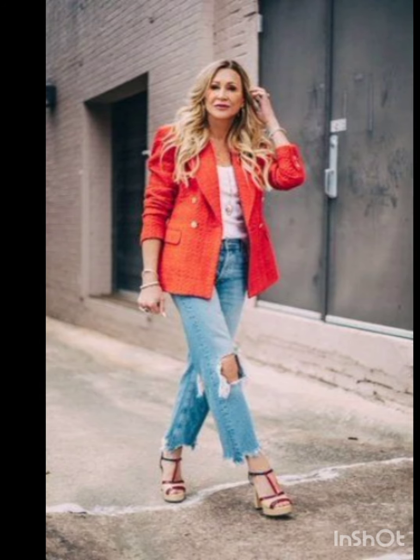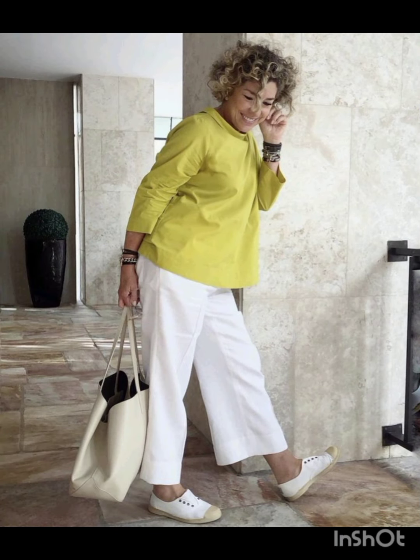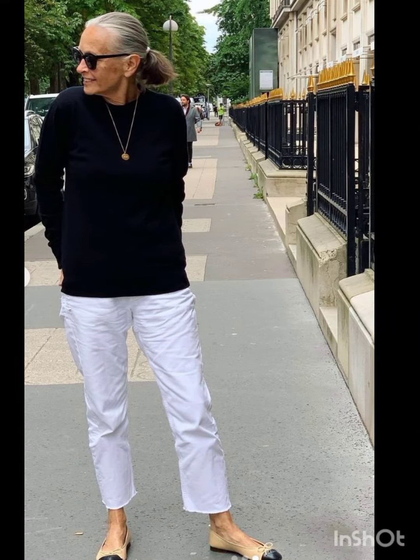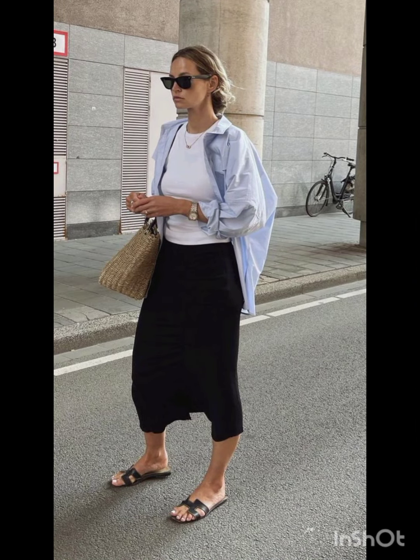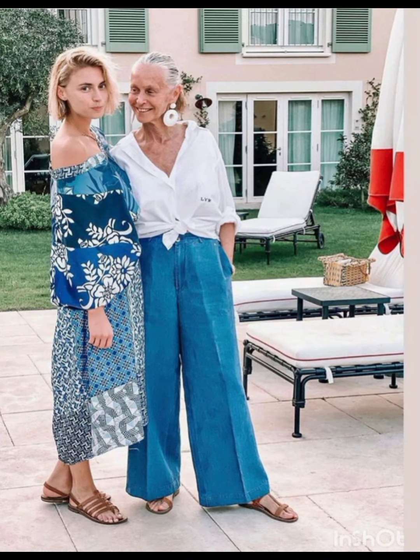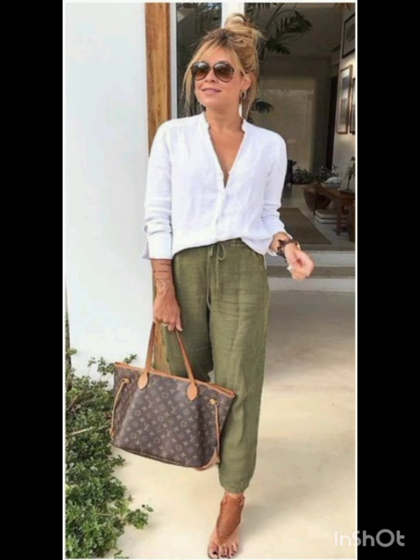In western fashion, seasonal trends play a significant role. For spring and summer, lighter fabrics and vibrant colors are popular, with dresses ranging from sundresses to maxi dresses. Fall and winter see a shift towards warmer materials like wool and darker hues, featuring sweater dresses, long coats and layered ensembles, adapting to the climate and reflecting the essence of each season's aesthetic.